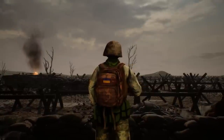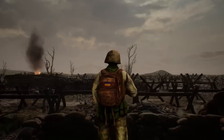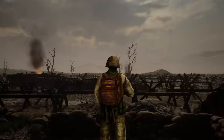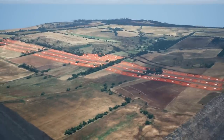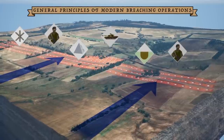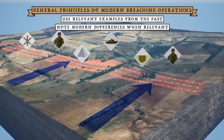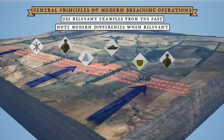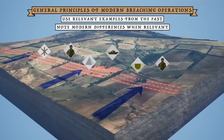Before we begin, it's important to note that the fog of war hangs heavily upon the war in Ukraine and will continue to do so for many years to come. It will be impossible to make a proper assessment of conditions on the ground today, and thus any attempts to play armchair general using definitive statements are inappropriate. Rather, we shall seek to describe how general principles of modern breaching operations might be applied to the Russian defenses, using relevant examples from the past while noting important differences in such inevitably anachronistic comparisons.